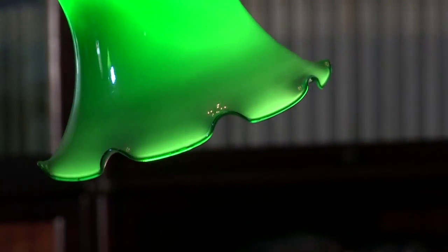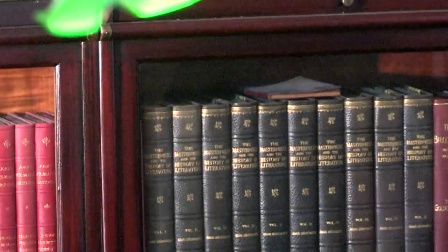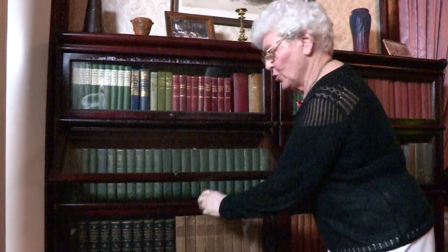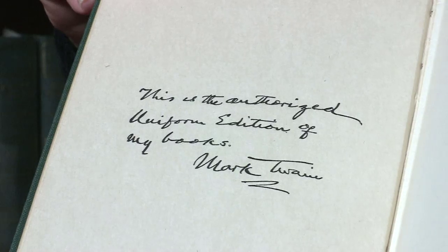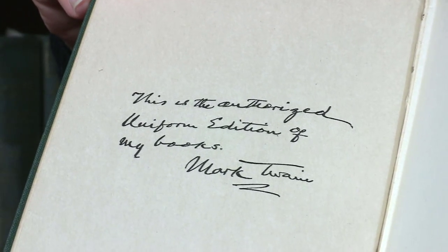Upstairs, book collections that any book lover would salivate over. One of my tourists asked me to lift the lid to the Mark Twain books, and a couple of years ago, for the very first time, I discovered the authorized unified edition — signed by Mark Twain. Can you put a price on a set of books with a signature like that?